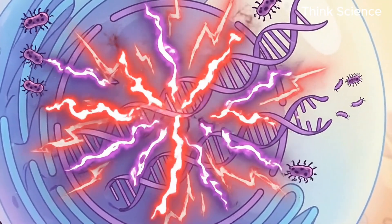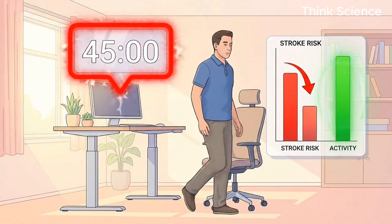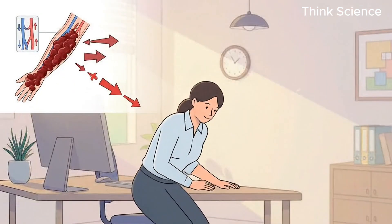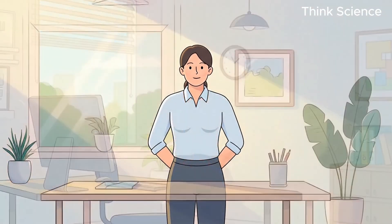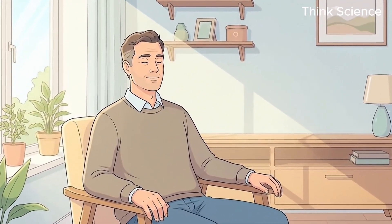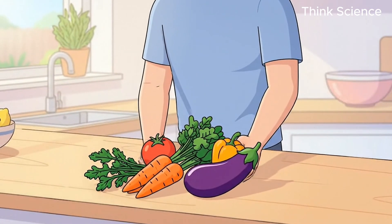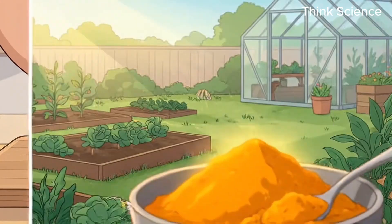If you are type A, you cannot afford to be sedentary. Movement is medicine for you because you need to move your syrup blood — never sit for more than 45 minutes without standing up. This isn't just advice; for you, it is stroke prevention. You also need to actively practice stress reduction like meditation or breathing, because you biologically release more cortisol, which literally thickens your blood further. Adopt an anti-inflammatory diet by eliminating processed meats and focus on plant-based foods that naturally thin the blood, like ginger, garlic, and turmeric.